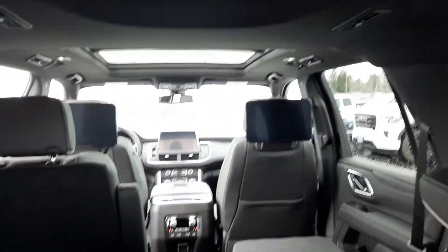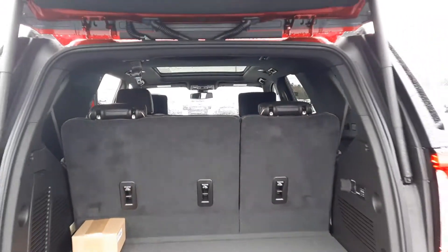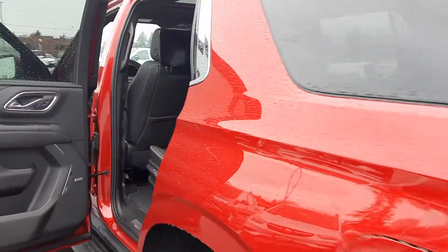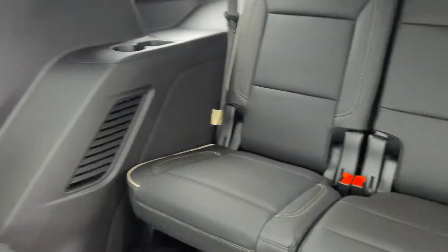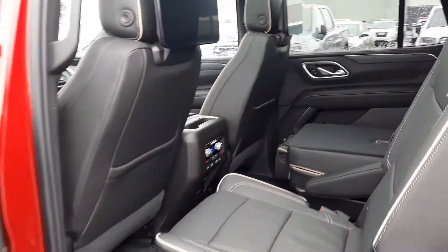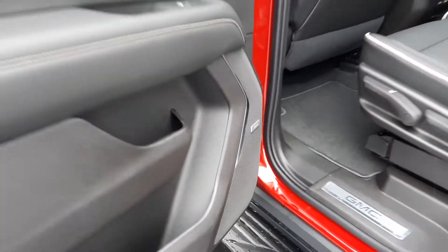As you can see, look at that from back here. Of course, power liftgate. Let's go back to this center console, to these third row seats. I mean, tons of room in this guy. Tons of room. Just power everything. This wood grain — I love the Bose premium sound.